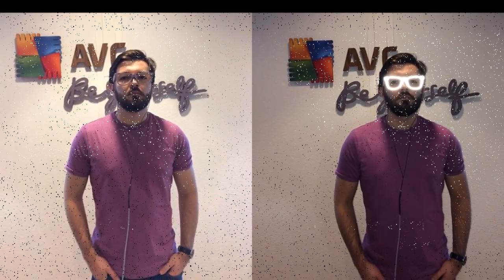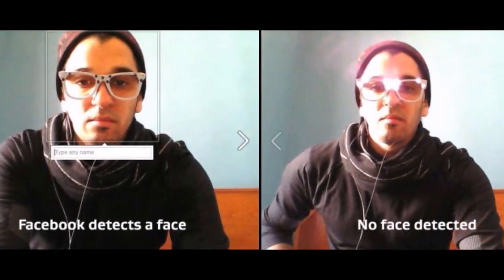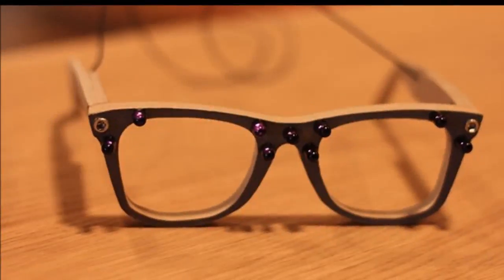It might not be so obvious, but AVG thinks we need to worry about how our facial photos are thrown about online. To answer the problem, the company introduces a simple solution: hacked eyeglass frames.